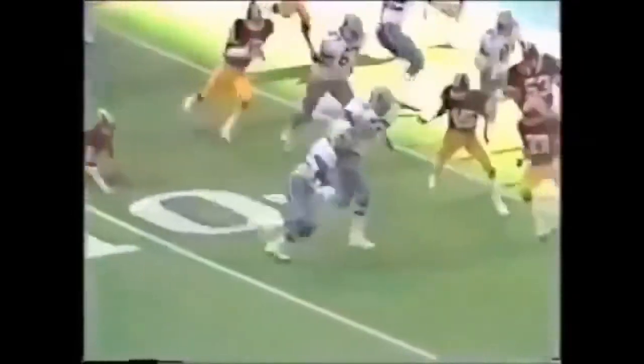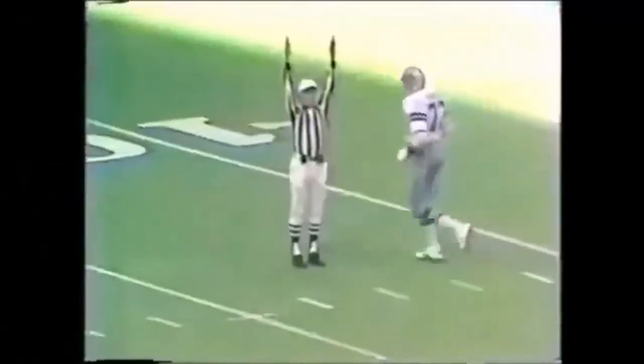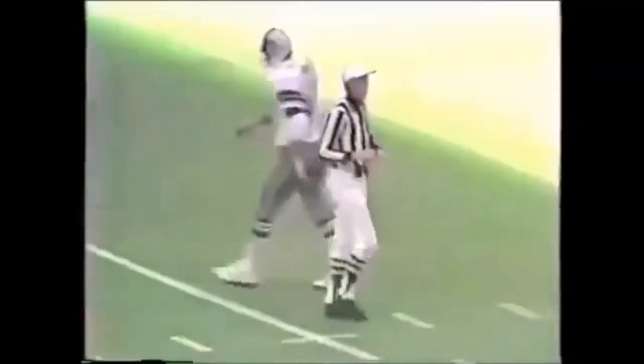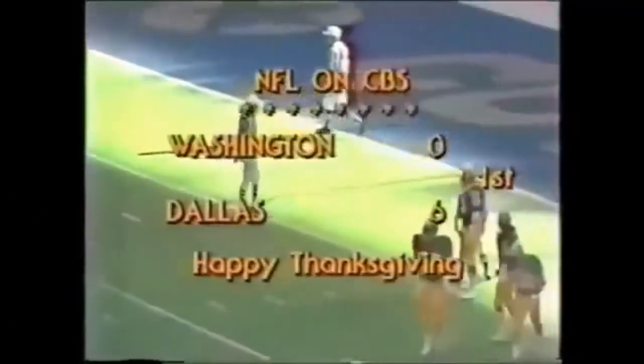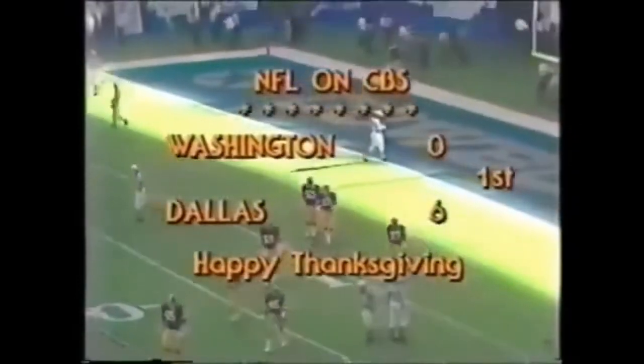At the Redskins five. It is Dorsett. Dorsett is close to a first down. One from 33 earlier. He's five for five from this distance. It is now Dallas six and Washington nothing with four minutes and 35 seconds left to play in quarter number one at Texas Stadium.